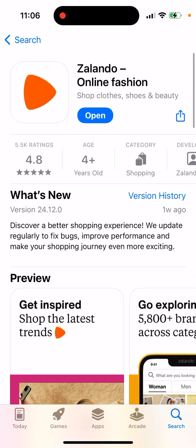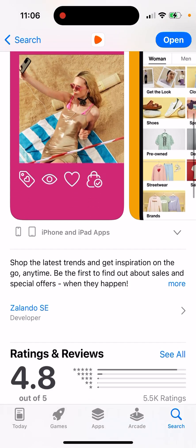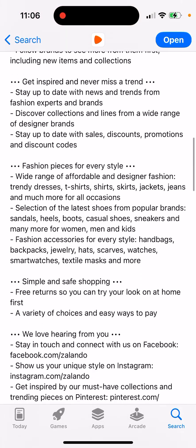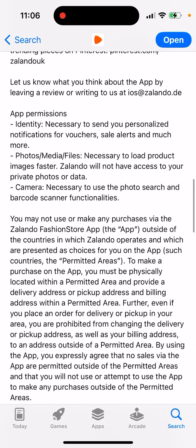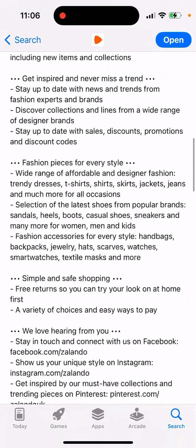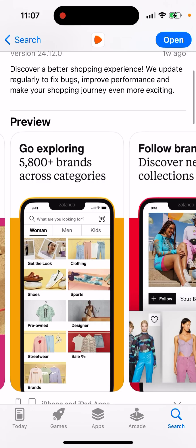So here is the Zalando app. It's an online shop for clothing. I don't know whether it's available worldwide, but I think it's available for sure in Scandinavian countries like Sweden, Denmark, Norway, and Finland. Compared to other apps like Boost or Azos, this one seems to be quite reliable.